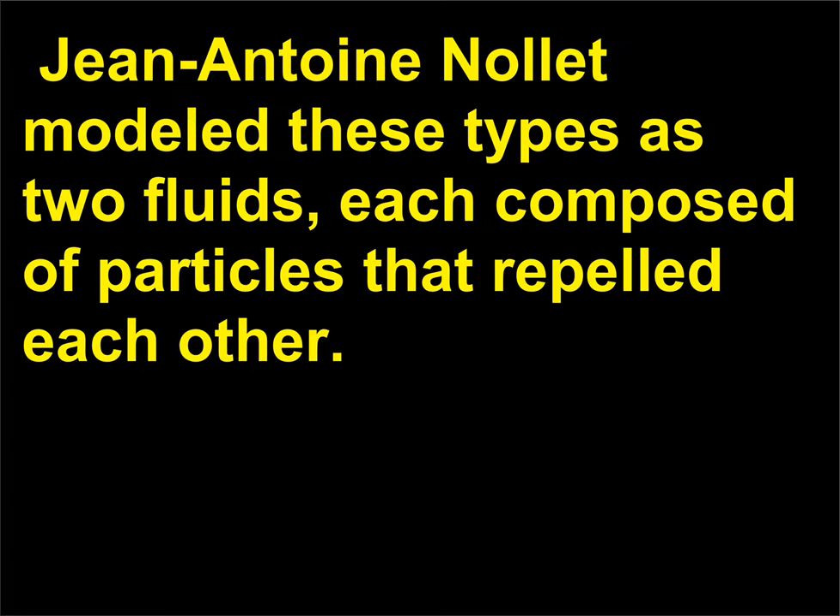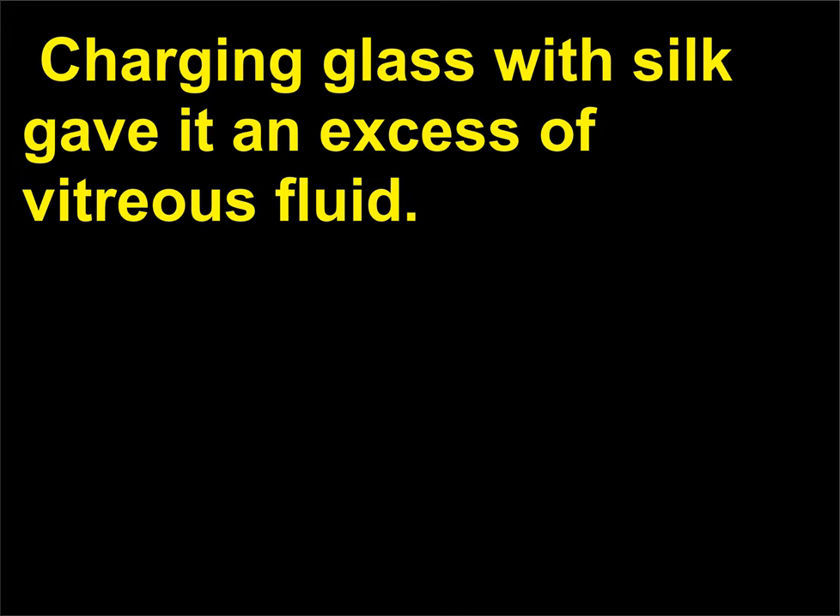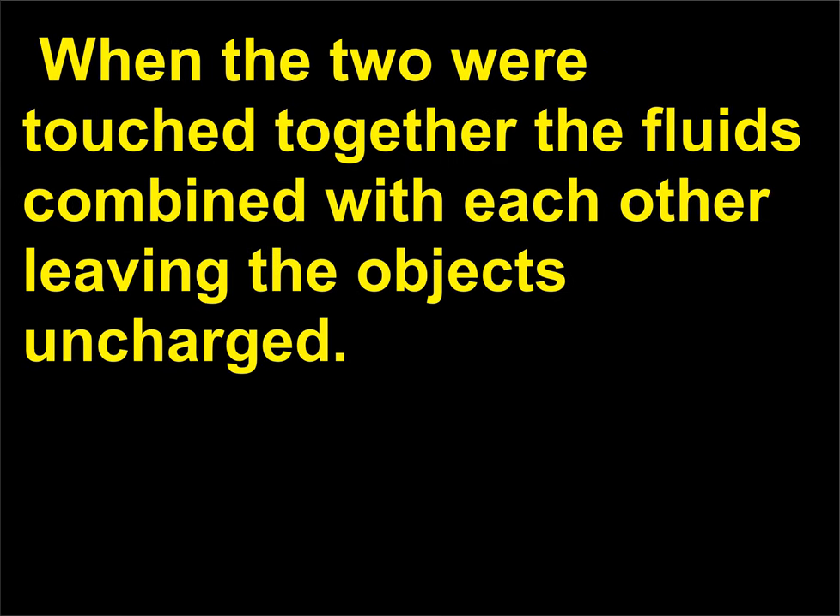Jean-Antoine Nolet modeled these types as two fluids, each composed of particles that repelled each other. Charging amber gave it an excess of raisinous fluid. Charging glass with silk gave it an excess of vitreous fluid. When the two were touched together, the fluids combined with each other, leaving the objects uncharged.